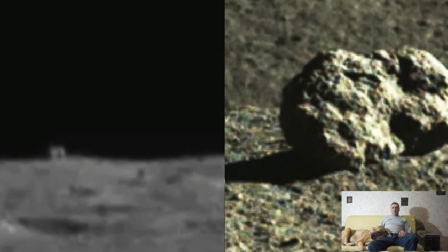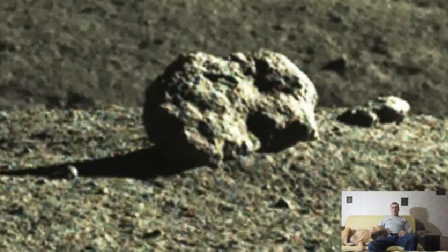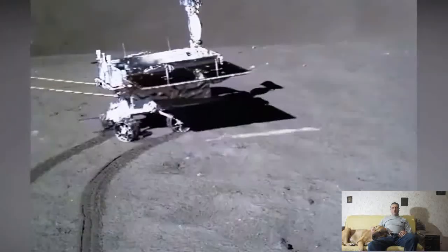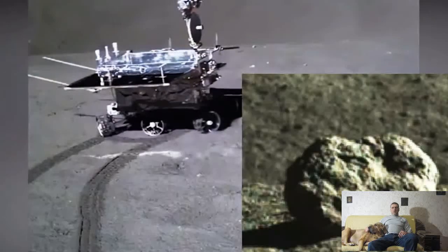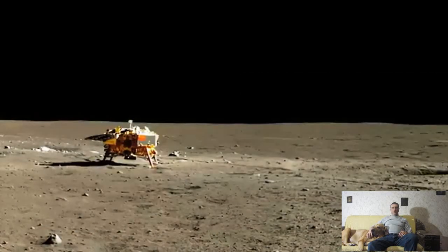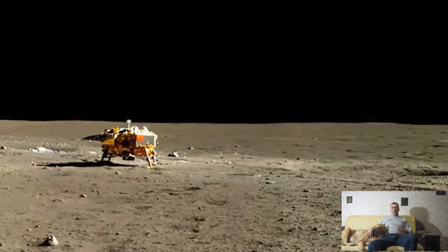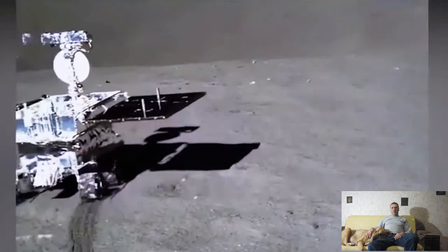In the new photo, the stone looks a bit like a rabbit, earning it the new name Jade Rabbit. Interestingly, the name of the Yudu-2 lunar rover itself translates as Jade Rabbit, so the rover seemed to have found its own talisman on the moon. Yudu-2 is part of the China National Space Administration's Chang'e 4 mission, which landed on the moon in 2019.